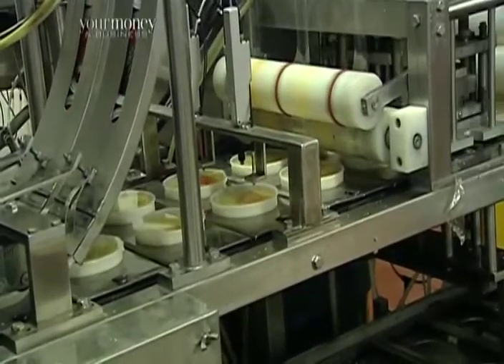By decreasing the changeovers and really focusing on, let's say, horseradish for one day, garlic for the next day, they can increase how much they can make at one time, leading to overall efficiency down the line.